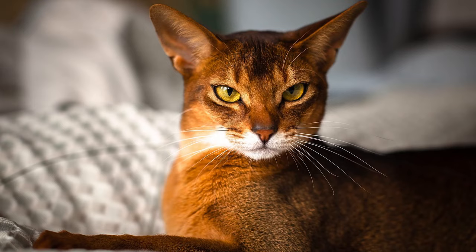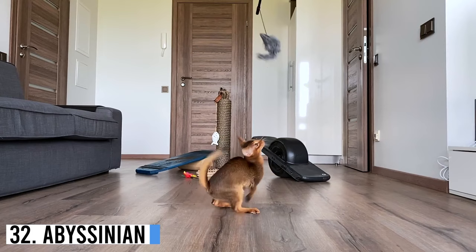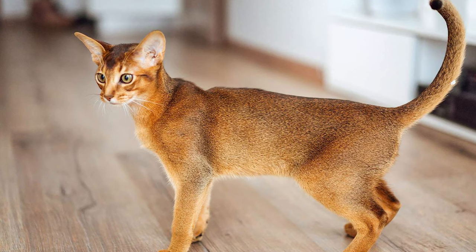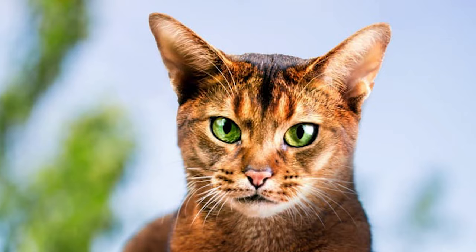Number 32: Abyssinian. The Abyssinian cats are notably intelligent, susceptible to training, and extremely active. They are excellent jumpers and make great pets for households with children. Abyssinian kitties have long, slender, and elegant bodies. Their almond-shaped eyes come in gold, copper, hazel, and green colors.